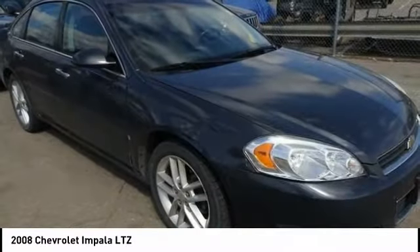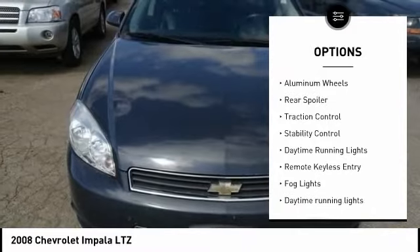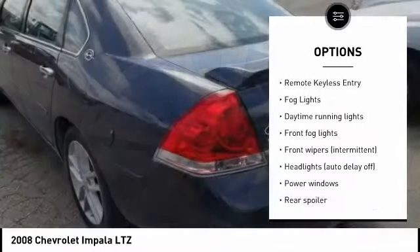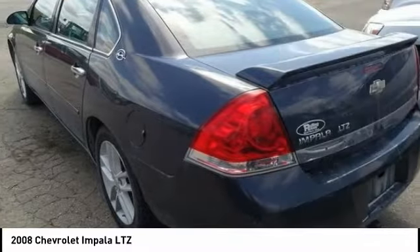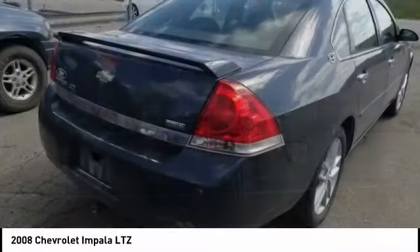Here are some of this vehicle's great options: tire pressure monitoring system, electronic stability control, alloy wheels, aluminum wheels, rear spoiler, traction control, stability control, daytime running lights, remote keyless entry, fog lights.